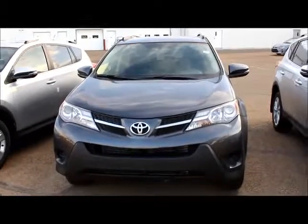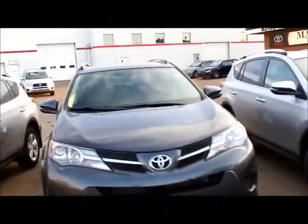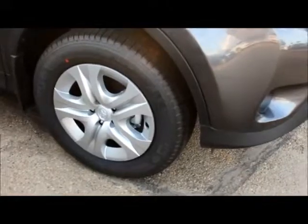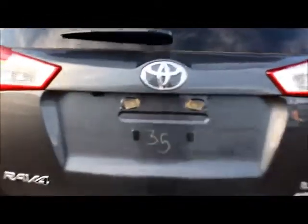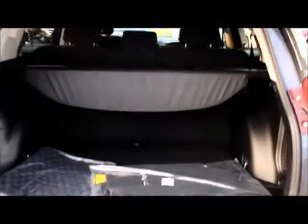This is the RAV4 LE AWD — it's a 2014 model, grey in colour. It has steel wheels with covers and comes with a roof rack. It also has a backup camera, located right there. Here's a look inside the back: you have a tonneau cover. Two sets of mats — both carpet and rubber — which is what all of our new vehicles come with. The spare tyre is located right there.